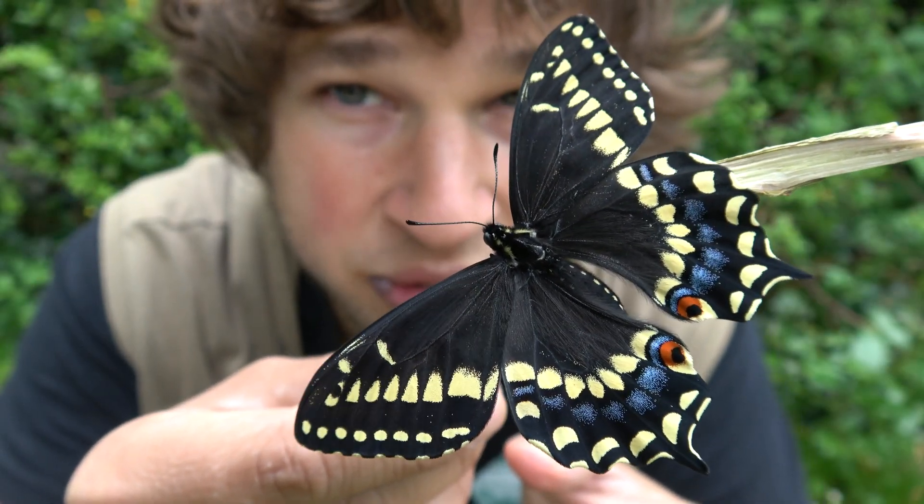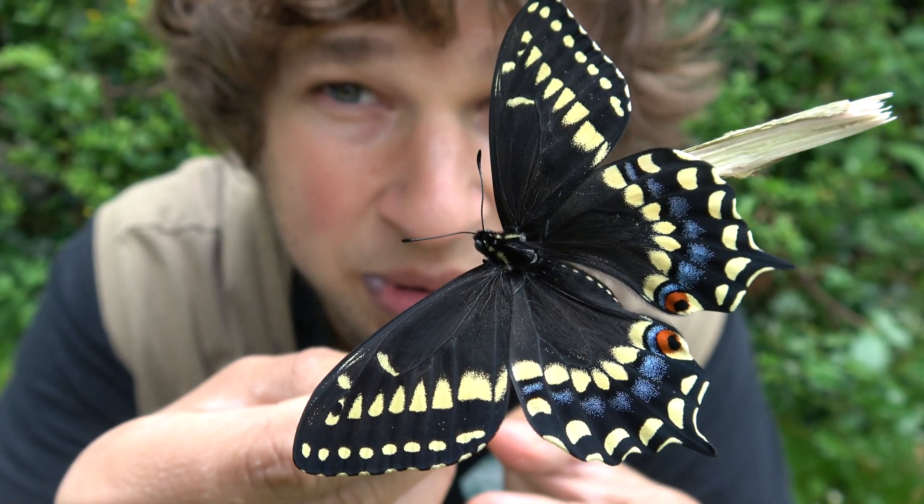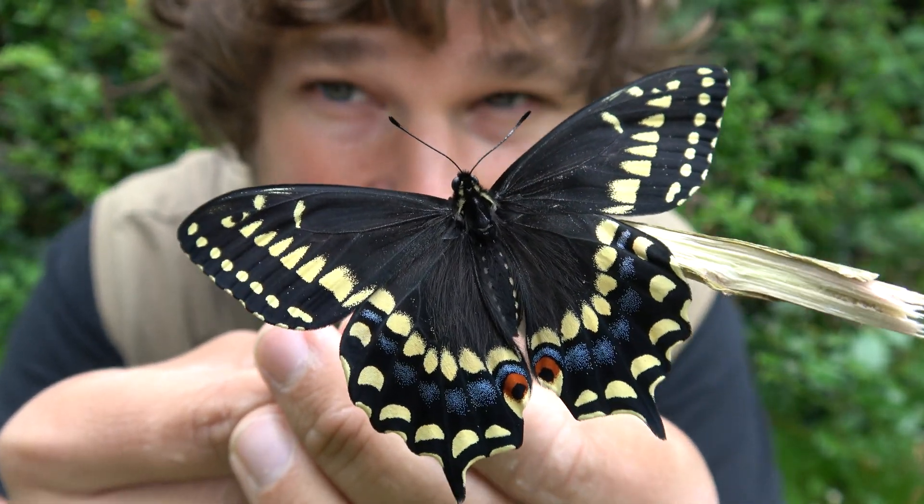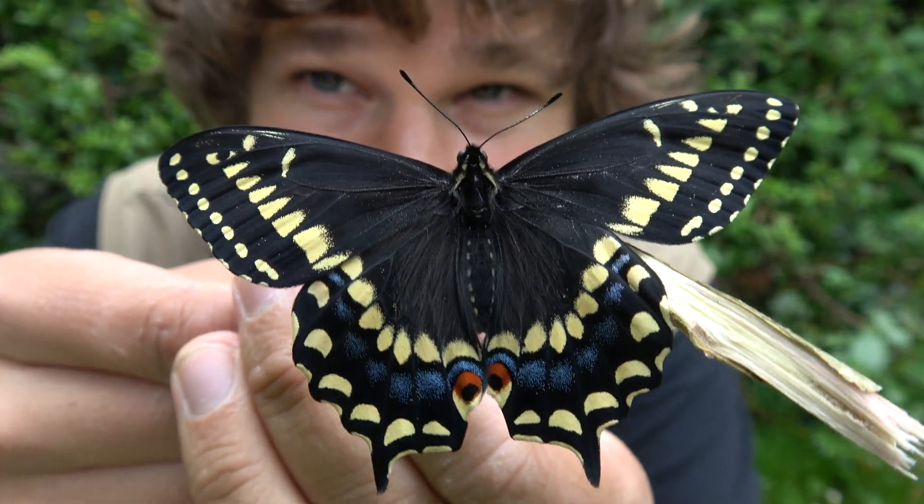Ladies and gentlemen, the king of moths and butterflies on social media, Bart Coppens, is back with a really beautiful species of butterfly from America.